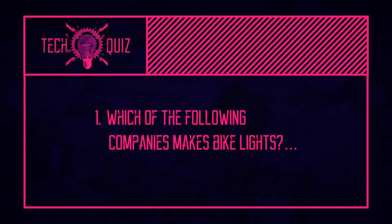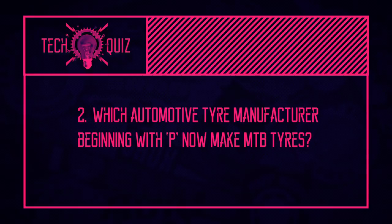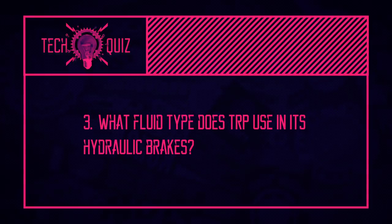Now it's time for the quiz — I'm going to ask you three mountain bike tech-related questions, hopefully without looking on your computers or devices. First question: which of the following companies makes bike lights — Speed Defies Gravity, Ultimate Sports Engineering, or Full Speed Ahead? Next question: which automotive tire manufacturer beginning with P now makes mountain bike tires? And the final question: which fluid type do TRP use in their hydraulic brakes — DOT or mineral?